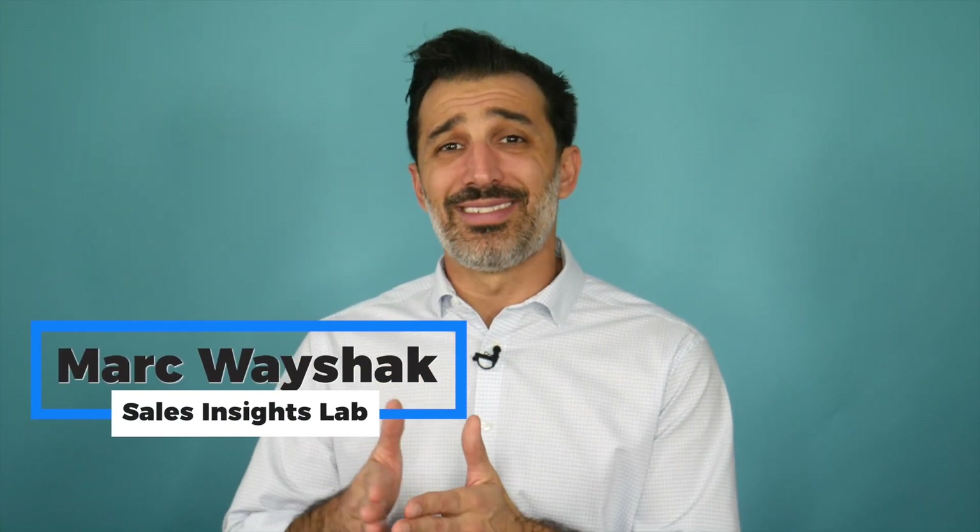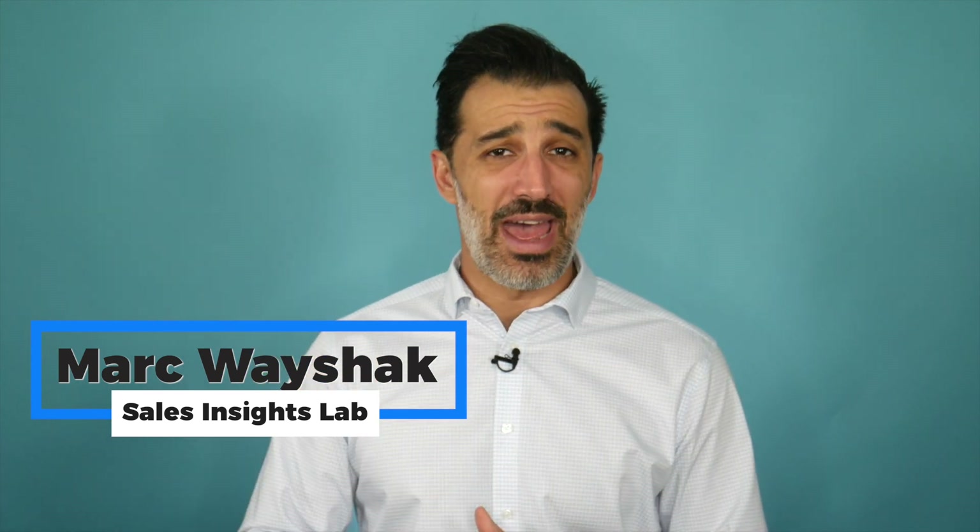Do you ever find yourself in a situation where you're presenting to the prospect and you can start to see they're losing interest, looking in other directions, or checking out their phone? This is because we have followed a process that has taken us down a bad path. We've got to make sure that our presentations are tight and succinct and are leveraging the best techniques.